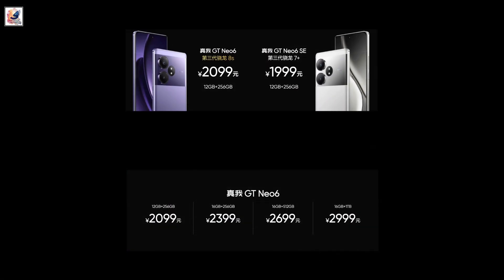The price of the Realme GT Neo 6 starts at 2,099 Chinese yuan, roughly 22,000 rupees, for the 12GB plus 256GB version.